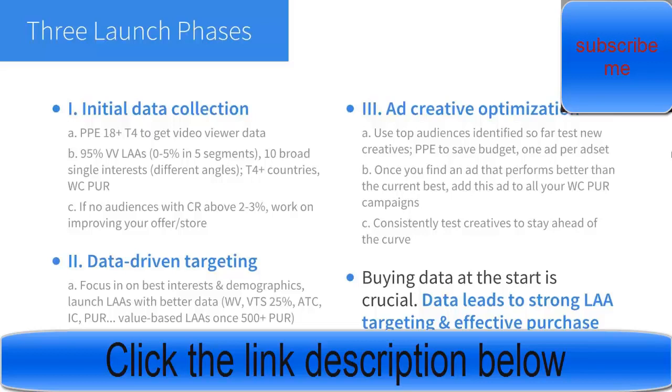Now I want to give you an overview of my Facebook Ads launch strategy, which I've broken down into three phases. Phase one is the initial data collection. When you're just launching a new store you don't have any data, so you don't know who the best people to target are and you can't build lookalike audiences. Your goal in this phase is just to get the ball rolling — get spend going so you start collecting data. I start with a PPE campaign: 18 plus, all genders, Tier 4 countries — US, UK, Canada and Australia.